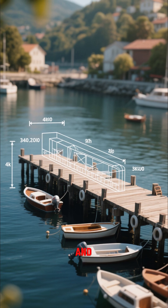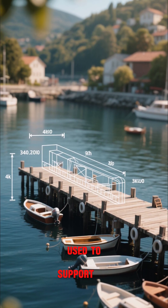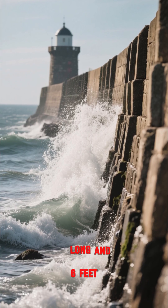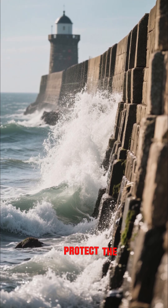The pier is 400 feet long and 20 feet wide. An archaeologist believed that it was used to support boats and other watercraft. The seawall is over 100 feet long and 6 feet high, and it was likely used to protect the harbor from storms.